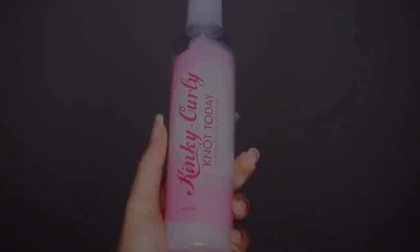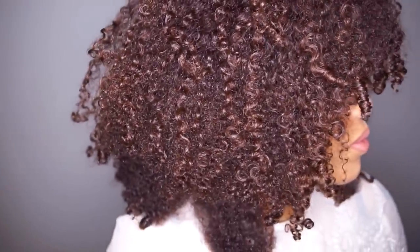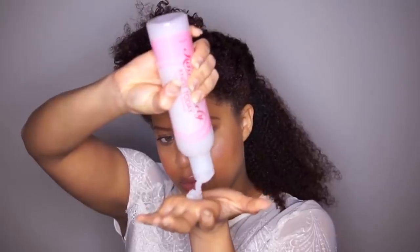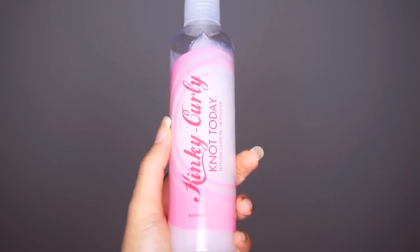Number two — let me tell you how much I love the Kinky Curly Knot Today. This is still my favorite leave-in conditioner; I compare all leave-in conditioners with the Kinky Curly Knot Today. For my wash and goes I only use a leave-in conditioner and oil to seal, and that's the reason why I love it — I only use this leave-in conditioner and the oil and I'm good to go.